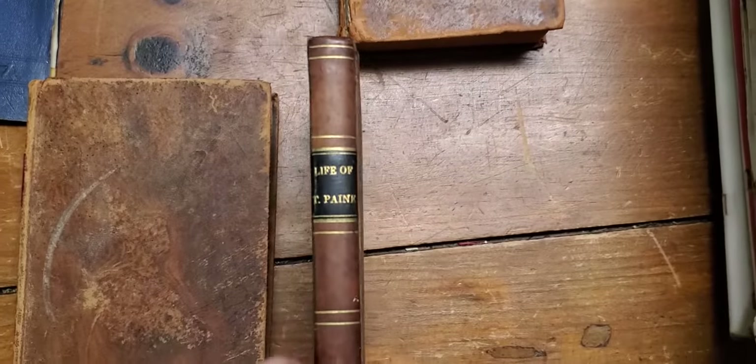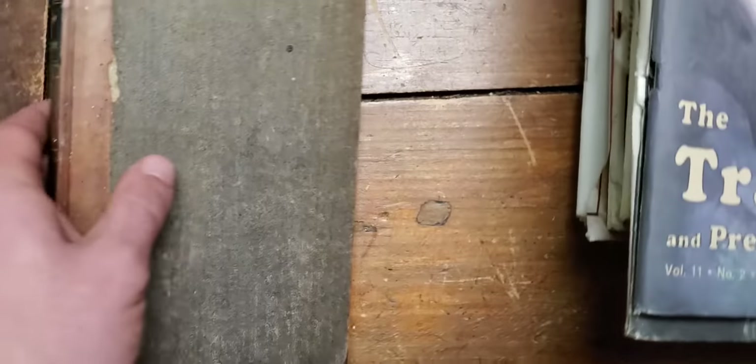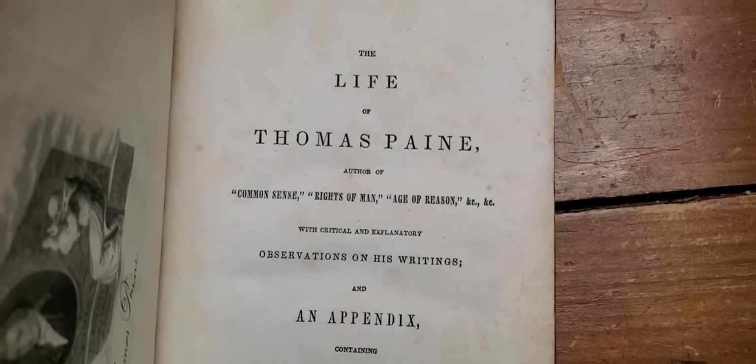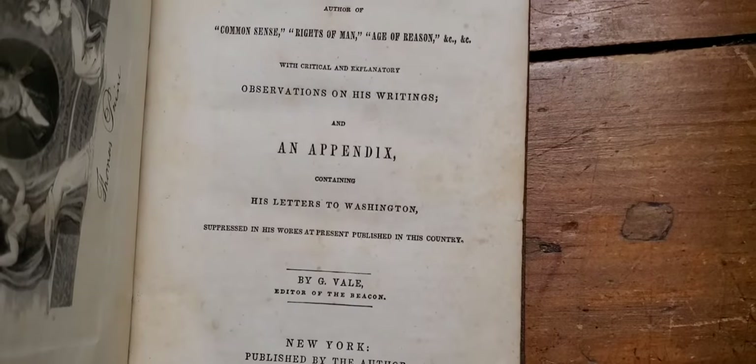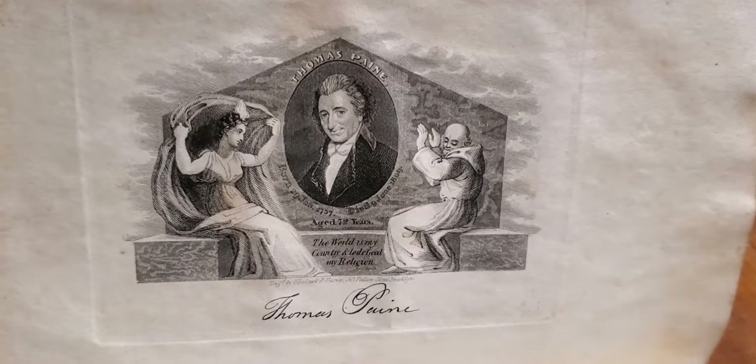I'll show you this one — Life of Thomas Paine by G. Valley, or Vale. 1841, first edition. Ain't that something. There's a wonderful steel engraving of Paine, age 72 years. Amazing.